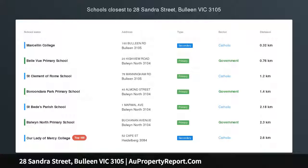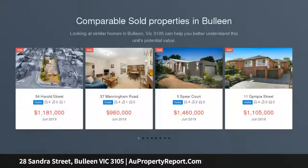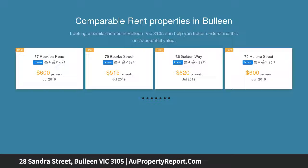Live with space or subdivide and develop — beautifully sited on a huge 725 SQM approximate allotment in a central Bullion location offering seamless access to the eastern freeway, elite private schools, scenic parkland, and the bustling hubs of Doncaster, and Box Hill.